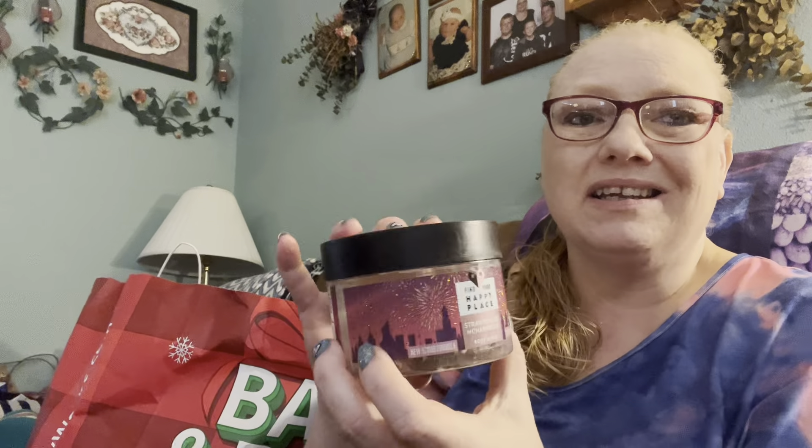This is Strawberries and Champagne Body Scrub - I did not like it. It is Happy Place from Walmart. I didn't like it. It smelled okay, but it just wasn't a very good scrub. The Tree Hut - excellent. This stuff - I wouldn't recommend. I won't buy it again.